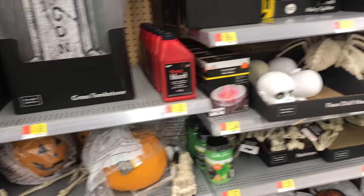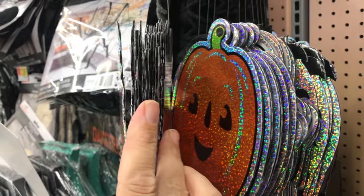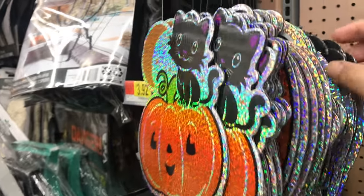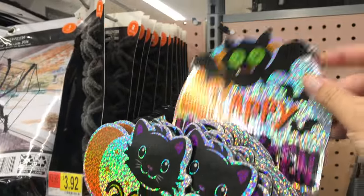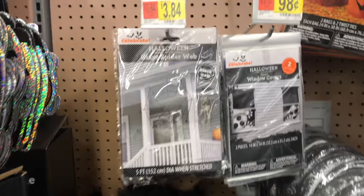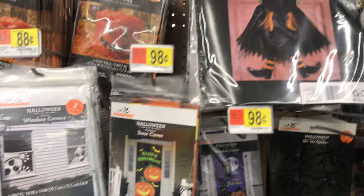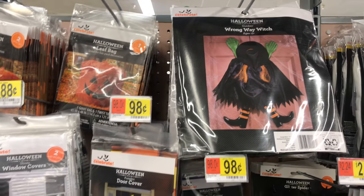We've got some fog machines. There's some blood — that blood is very staining; it gets on everything and takes forever to dry. There are some outdoor lawn stakes, some window clings, and the little leaf lawn bags. I still buy those on occasion. It reminds me of my childhood — the simpler times.